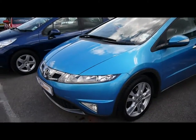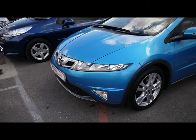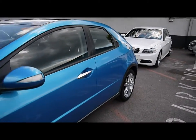Finished in this nice bright blue colour. The bodywork is in excellent condition. The paintwork is nice and clean, showing no signs of any damage, scratches or dents at all.